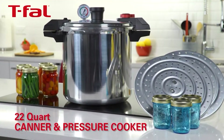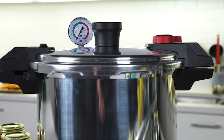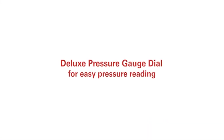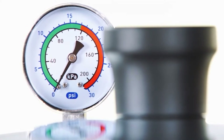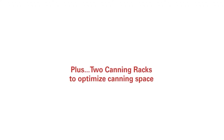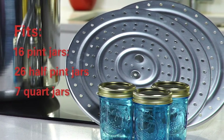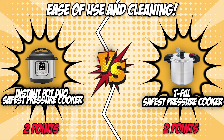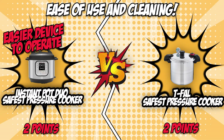The T-Fal safest pressure cooker is also straightforward to use. You can choose from three cooking pressure options, and its selective pressure control maintains a steady internal pressure, while a vent tube in the center of the lid allows for proper steam release. As far as being easy to clean, however, it's not nearly as nice as the Instant Pot Duo — its pieces are not dishwasher-safe, though they are easy enough to wash by hand. The Instant Pot Duo is a much easier device to operate, and for that reason it earns the final point of this battle.